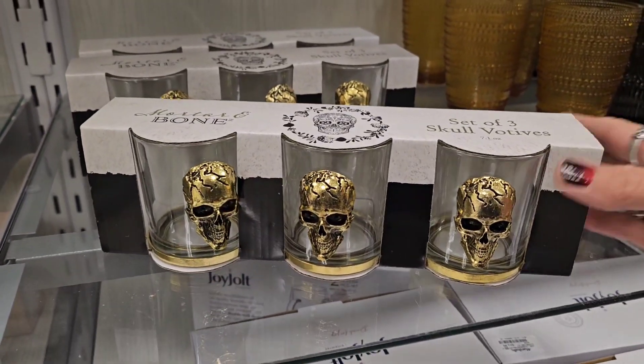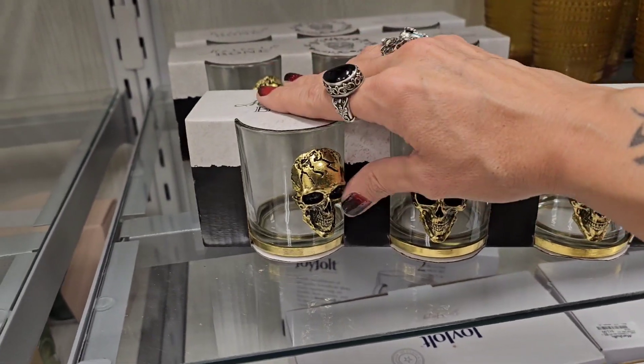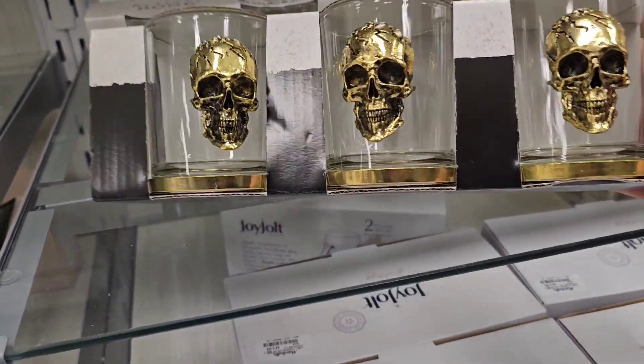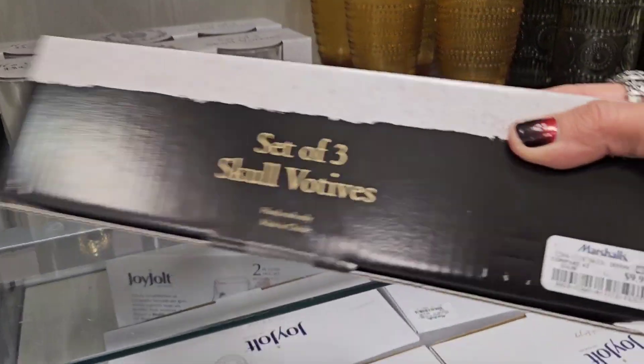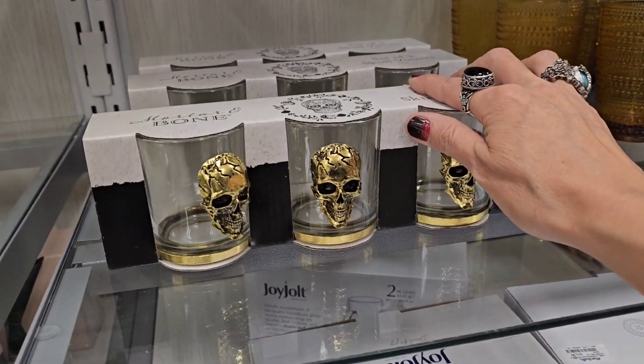Looks like we've got a set of three skull mortar and bone — wow, those are metal, dude, and they are heavy! These look really cool. We've got three of them at 10 bucks. Freaking cool!